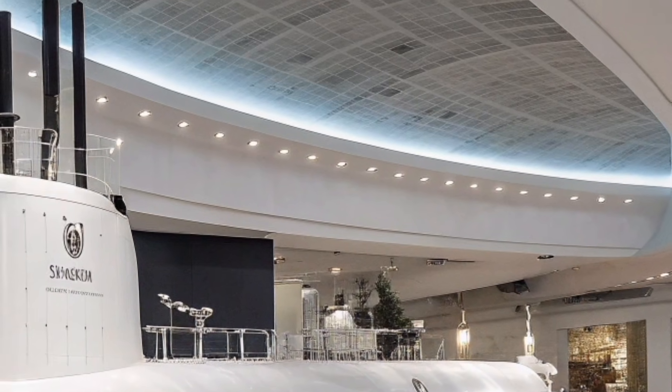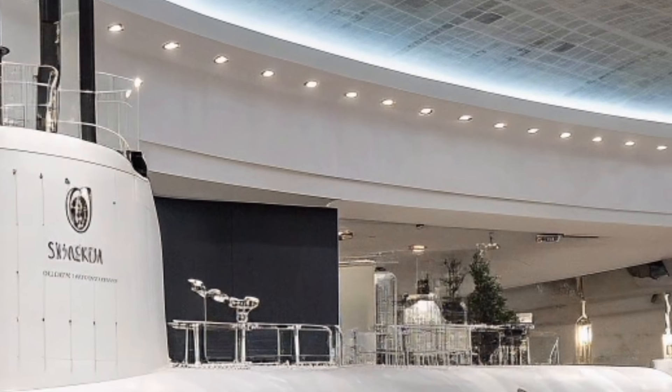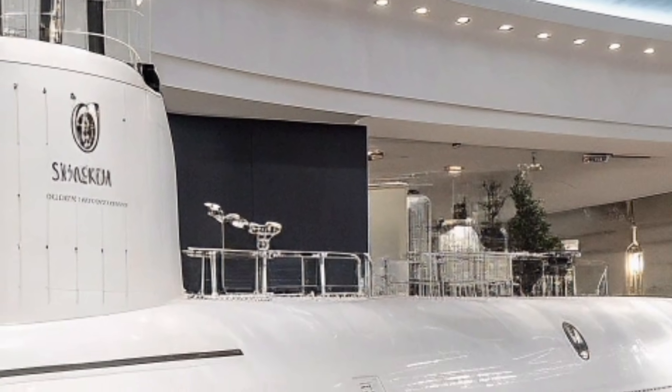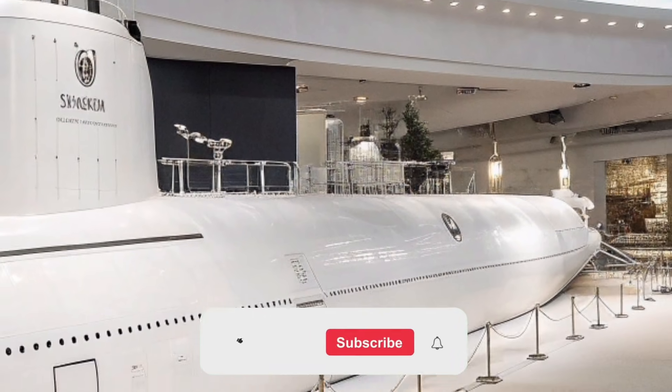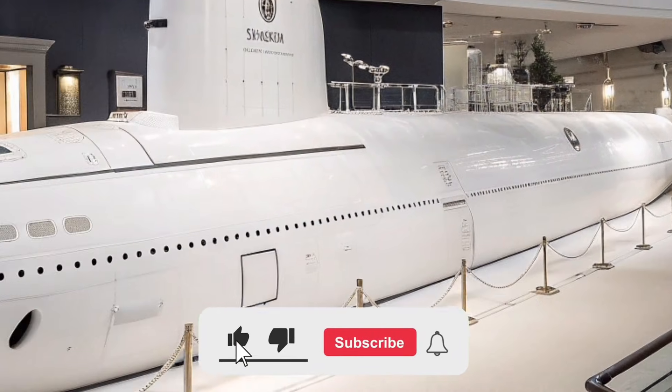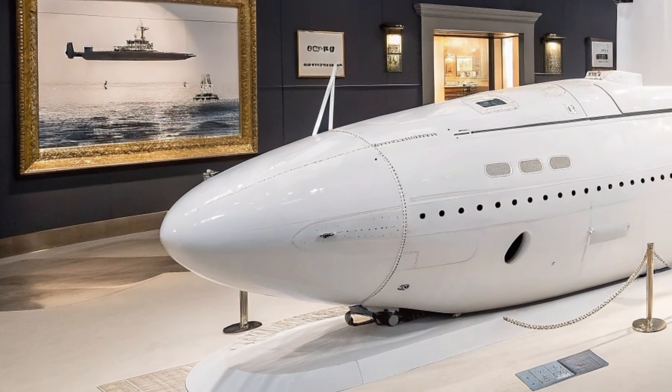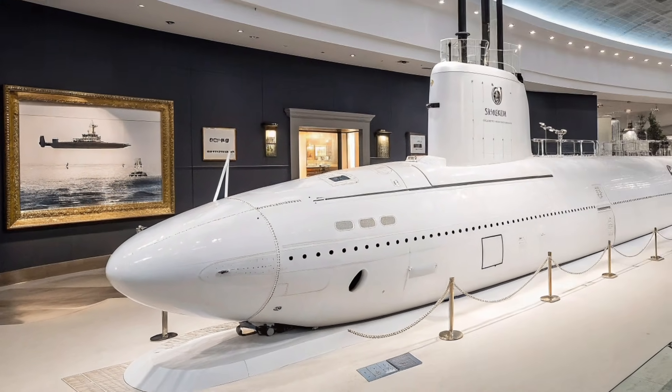If you enjoyed this deep dive into one of America's most advanced submarines, make sure to support ZH Auto Reviews by liking this video, sharing it with fellow defense and technology enthusiasts, and subscribing to the channel. Your subscription helps us continue bringing you trusted, in-depth analysis of the world's most powerful machines.